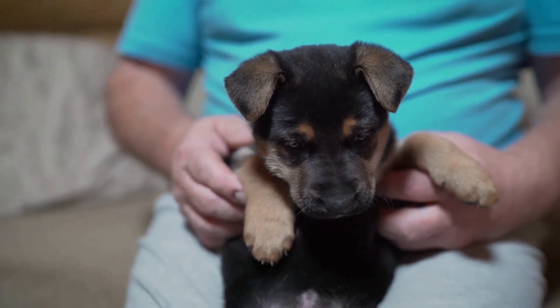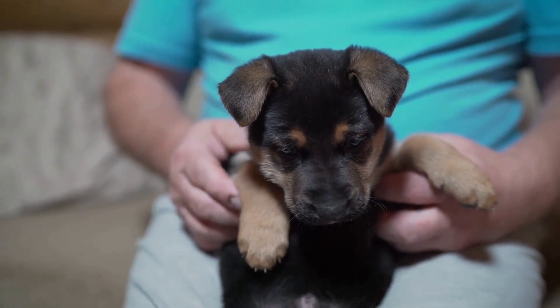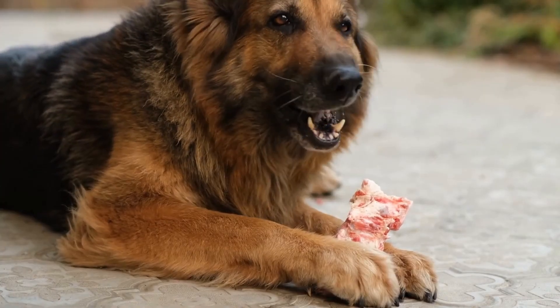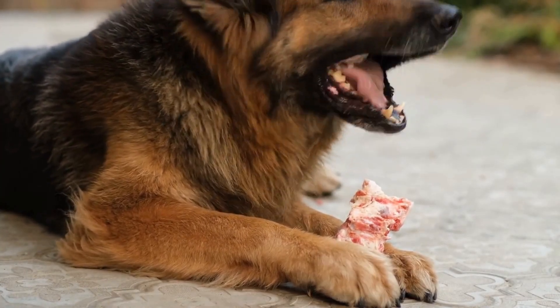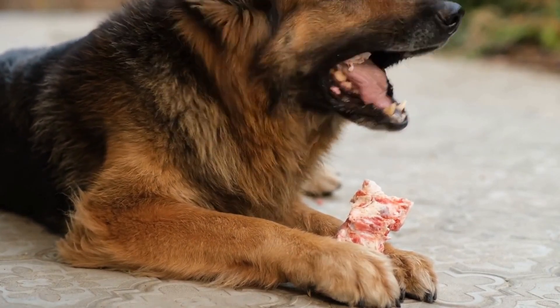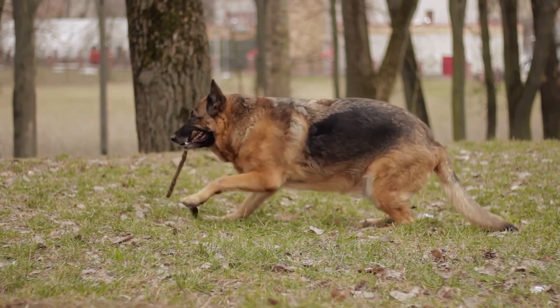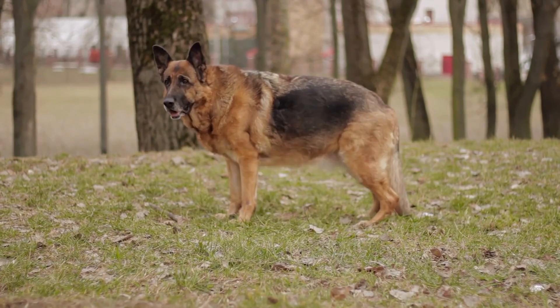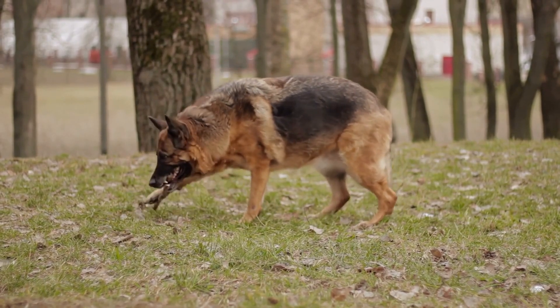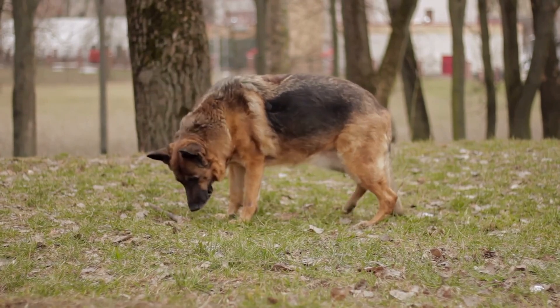Once a German Shepherd has completed basic SAR training, they can move on to advanced training. This includes refining their skills in various search scenarios, such as urban settings, wilderness searches, and water rescues. Advanced training also includes teaching the dogs to remain focused and calm in high-stress situations, as well as training them to work with other SAR team members, including handlers, search managers, and medical personnel.